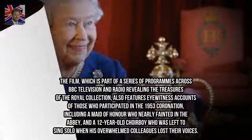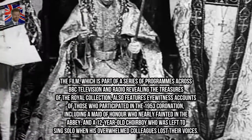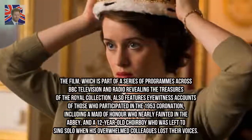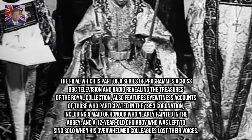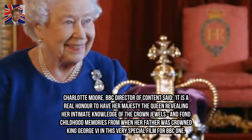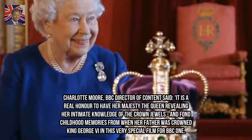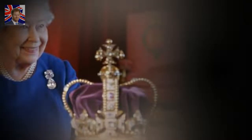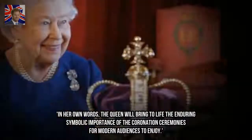The film, which is part of a series of programs across BBC television and radio revealing the treasures of the Royal Collection, also features eyewitness accounts of those who participated in the 1953 coronation, including a maid of honour who nearly fainted in the abbey, and a 12-year-old choir boy who was left to sing solo when his overwhelmed colleagues lost their voices. BBC director of content Charlotte Moore said, 'It is a real honour to have Her Majesty the Queen revealing her intimate knowledge of the crown jewels. In her own words, the Queen will bring to life the enduring symbolic importance of the coronation ceremonies for modern audiences to enjoy.'